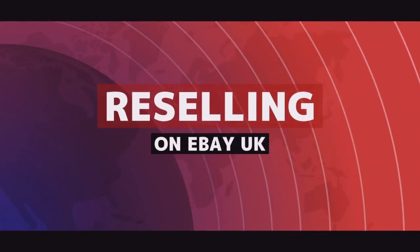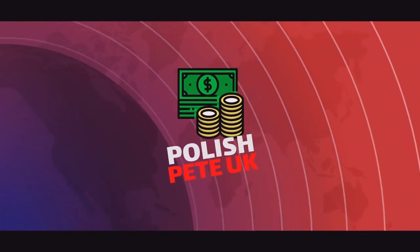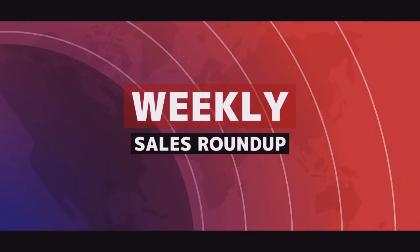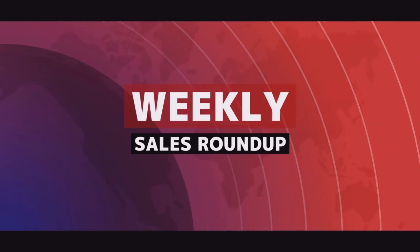Save half of your final value fee. Hello again and welcome back to the channel. If you're new here, I'm Polish Pete and I'm an eBay reseller based in the UK. I buy cheap ladies clothing in bulk and sell them individually on eBay for a profit. I've got another What's Sold video for you today, and if you're interested in this kind of content, please consider subscribing to the channel.